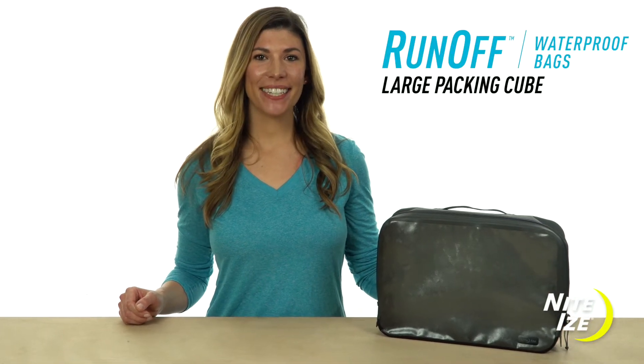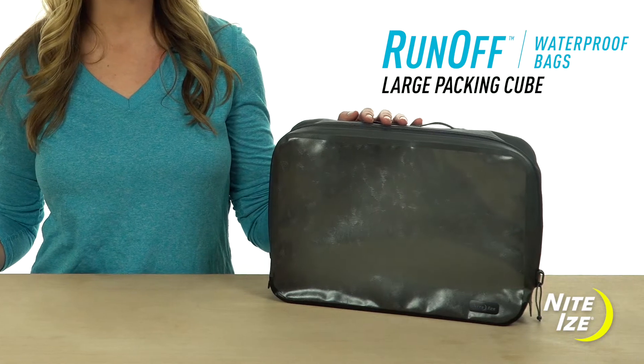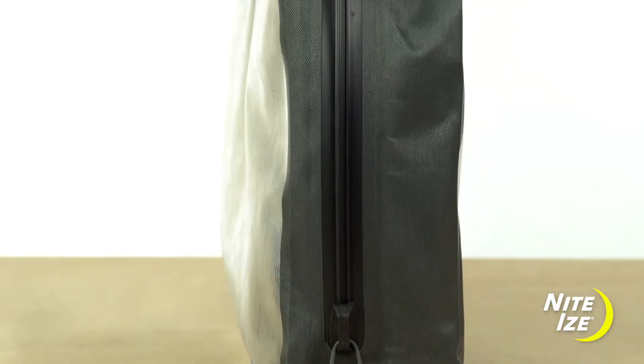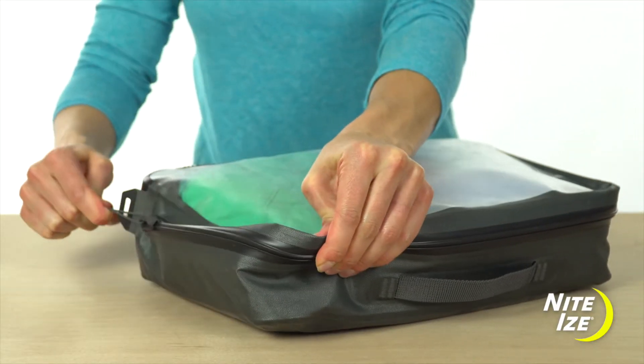Whether you're traveling for business, heading to the beach, or packing for an outdoor adventure, the NightEyes Runoff Waterproof Large Packing Cube will be your new favorite travel companion. This waterproof bag with TrueZip technology keeps water out, seals messes in, and helps you stay organized on the go.